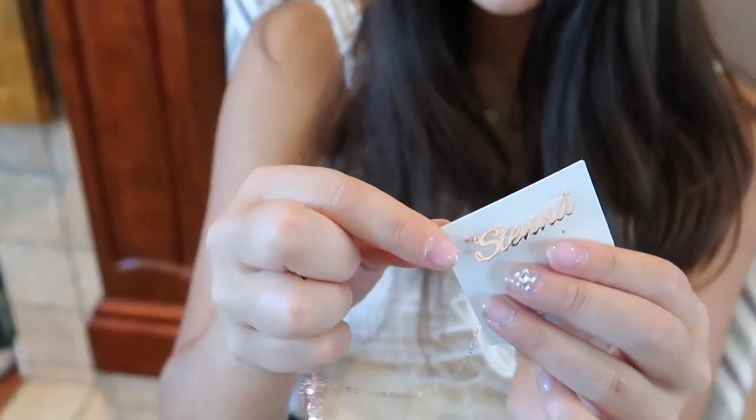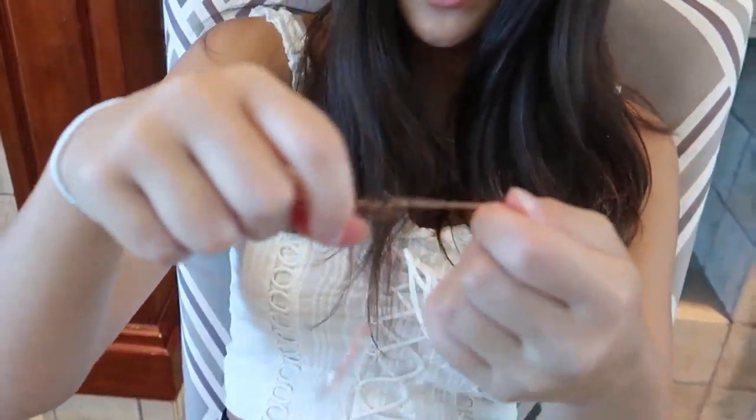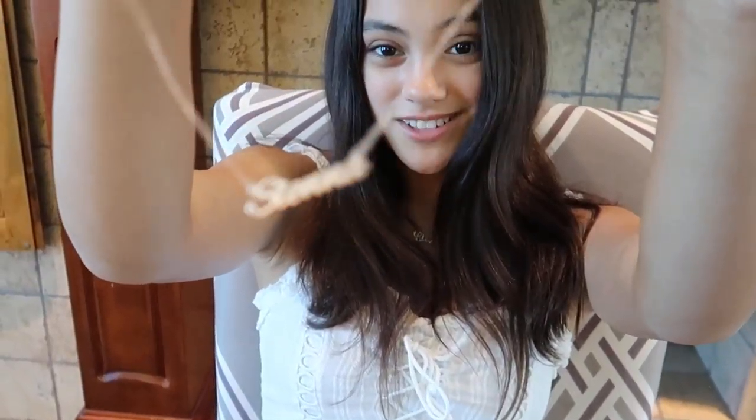And of course it's adjustable too, so that's a really nice addition to it. It even sparkles!